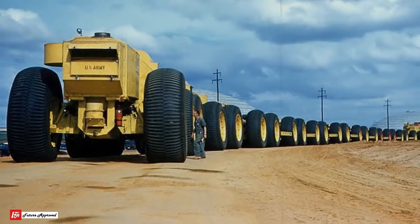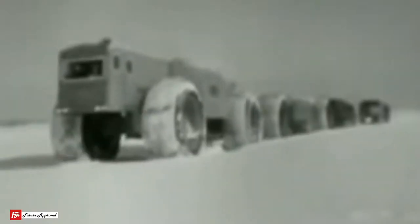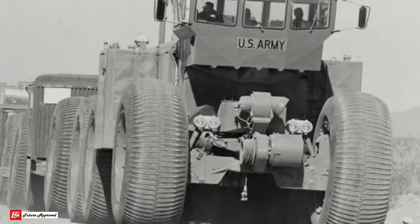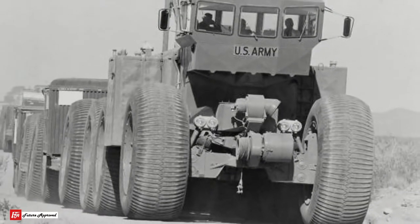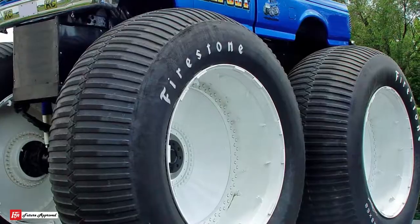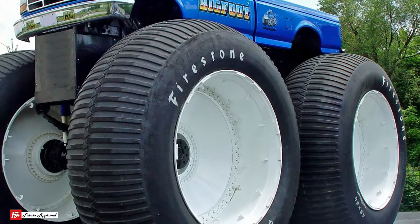It could crawl over deep desert sand, the icy cold conditions of the Arctic, and other places with rough terrain. You might think the wheels on this thing look familiar — that might be because you're familiar with the monster truck Bigfoot. The Overland Train is where that truck got its tires and wheels from.